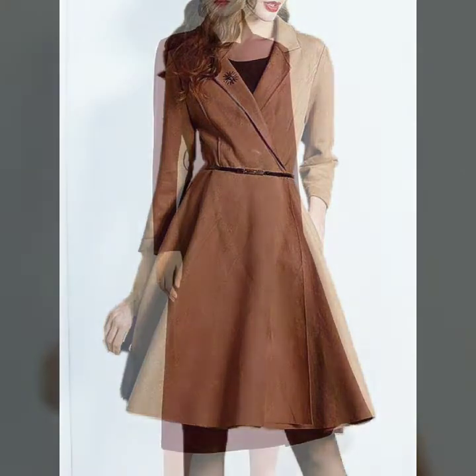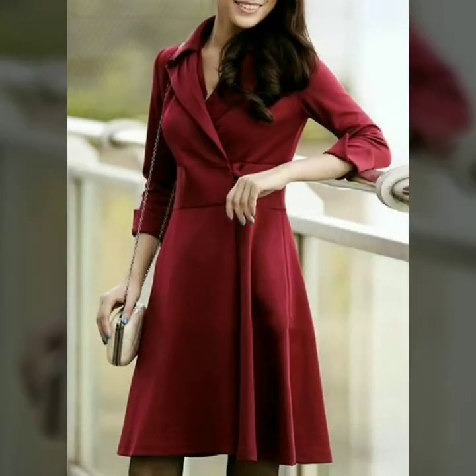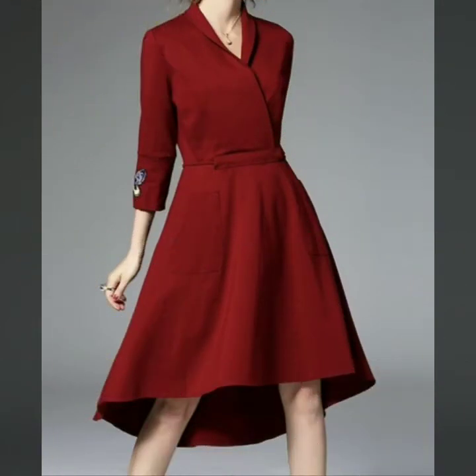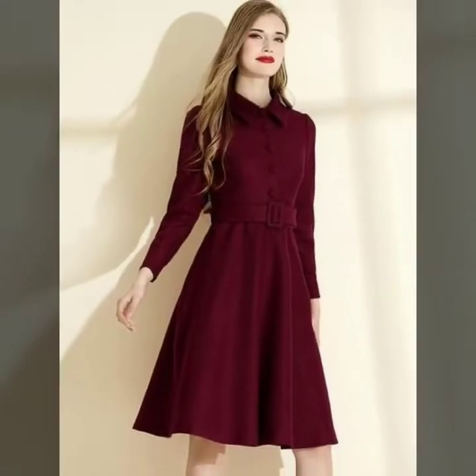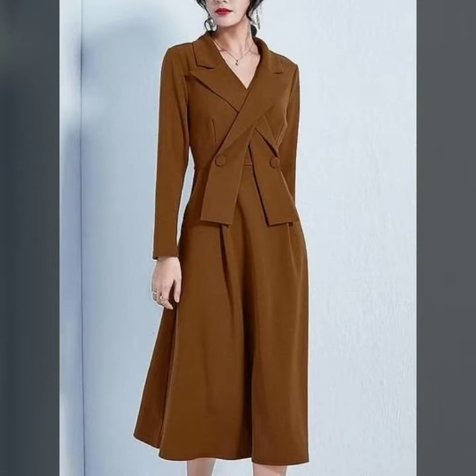Today I'm going to share with you the most beautiful, stylish, and amazing-looking winter wear full sleeve scattered dresses. I hope you will like my video and this collection, so please watch this video till the end. Please subscribe to my YouTube channel Fashion Basket and click the bell icon to get notifications of all my videos.